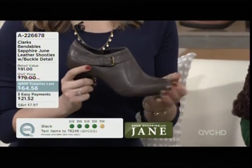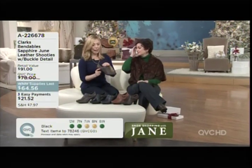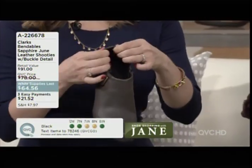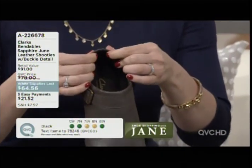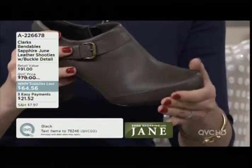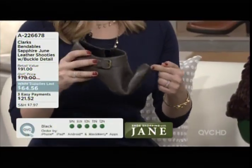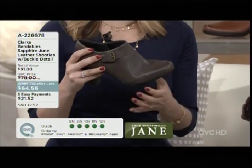I just slipped off the today's special value which is so comfortable, and put these on and they are just as comfortable. You have padding all around the instep, especially at the heel — that heel collar is all padding — and an ortho light footbed. You have the bendables technology, so I'm hardly even using any weight on this and it's already broken in for you right out of the box.